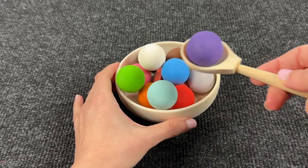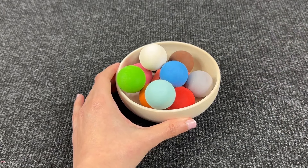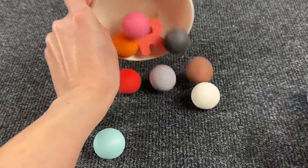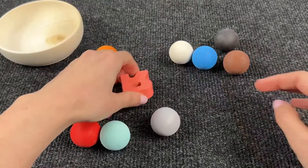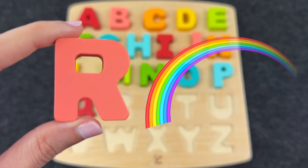Now we have colored balls! Let's find the next letter! Let's make a little mess! It's the letter R! R is for Rainbow!